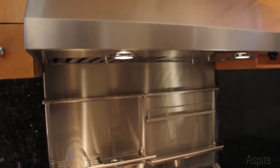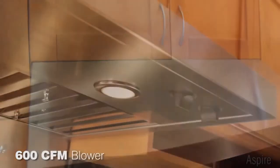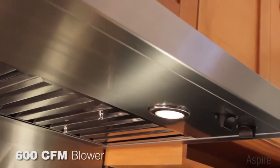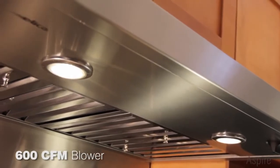Feel confident on gourmet night to cook up a storm, knowing Cervinia has 600 CFM of ventilating power that will handle all the grease and smoke you can generate.